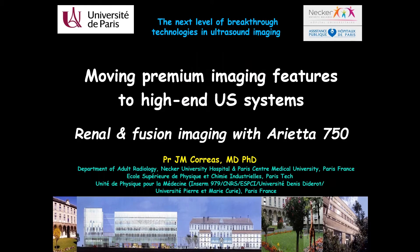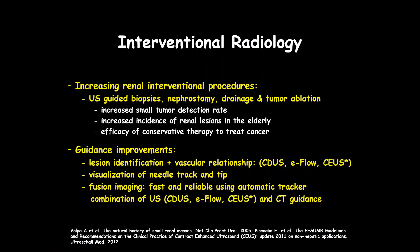Good afternoon everyone. It's a great pleasure for me to be here to share our experience using the new platform, the Arietta 750. Interventional radiology is taking a growing role in many aspects: ultrasound-guided biopsy, nephrostomy drainage, and tumor ablation, and guidance improvement is a key factor for improving the results of these procedures.